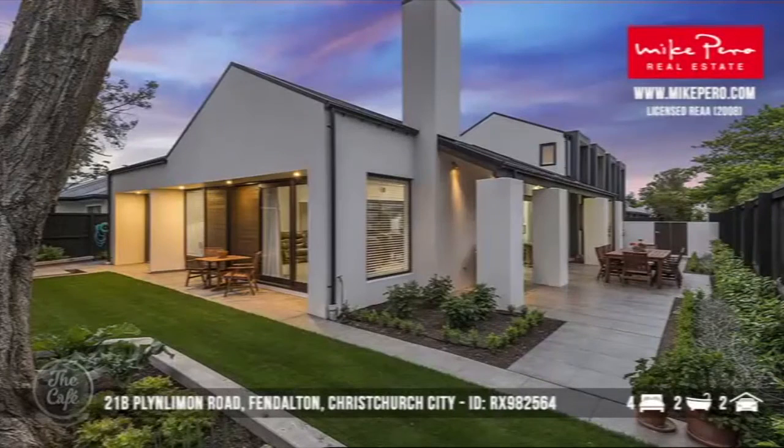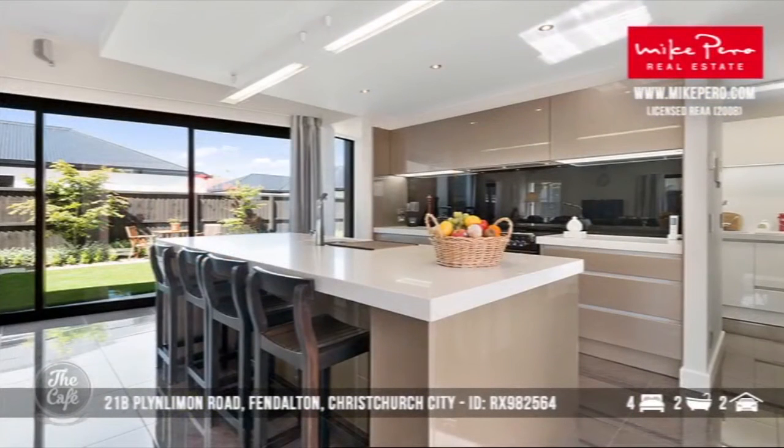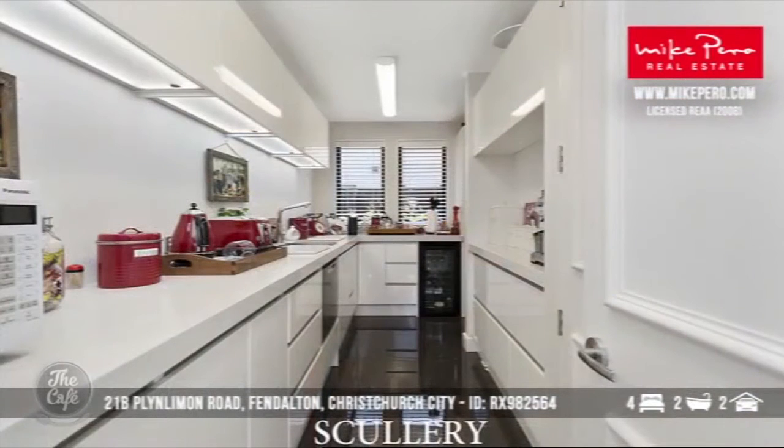If a butler's pantry is your dream, I think this one in Fendalton has a chef's paradise for you. We're looking at 356 square metres of luxury living. Now this originally was marketed at $2.6 million. The price has now dropped and we're looking for around about $1.9 million. It's in the heart of Fendalton — sensational.